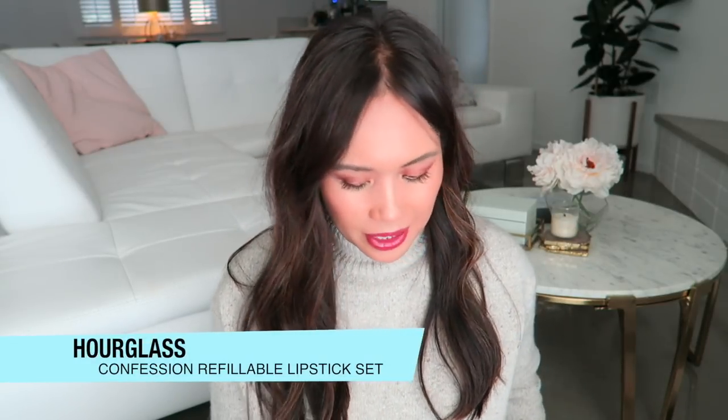It has two complete lipstick configurations and then another one is refillable. It says the Confession Ultra Slim High Intensity Lipstick delivers creamy, saturated, long-wearing color with a satin finish that won't smudge or feather. It's a limited edition set featuring three best-selling shades with two limited edition metallic pink applicators.